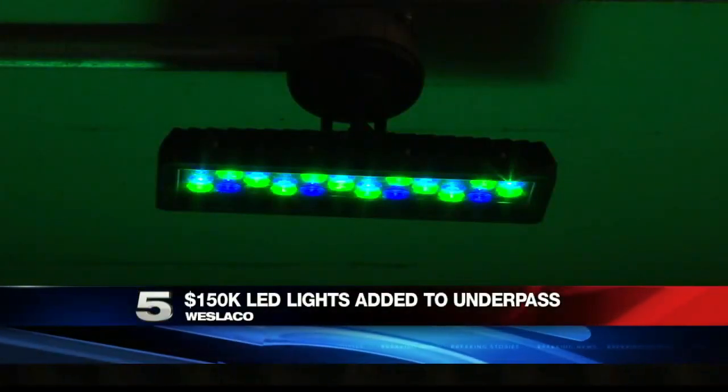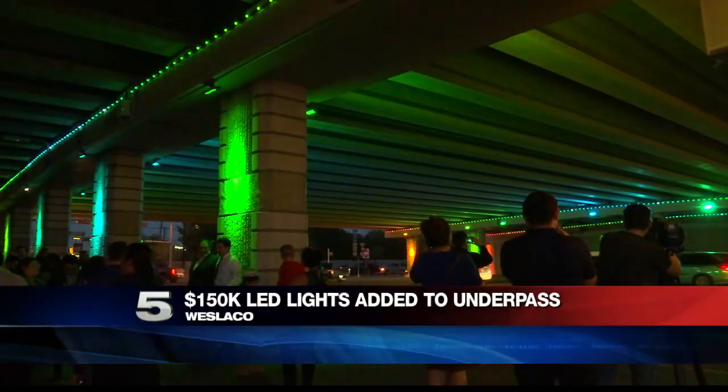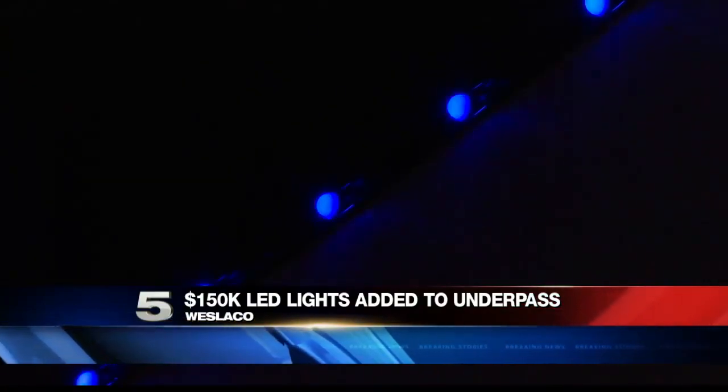If your morning drive takes you through Weslaco, you may notice more color in some areas. Multi-color LED lights have been added to the underpass at Texas Boulevard and Expressway 83. The new lights cost more than $150,000.